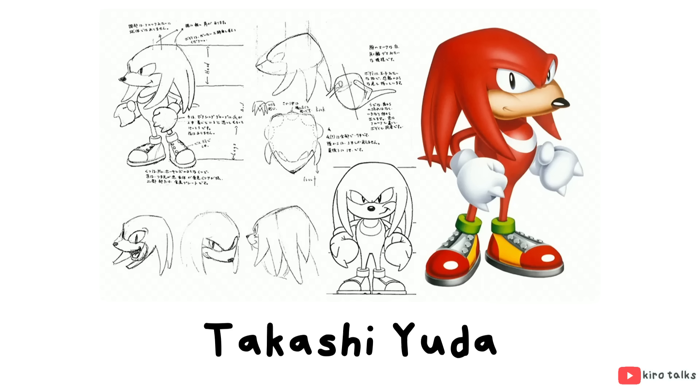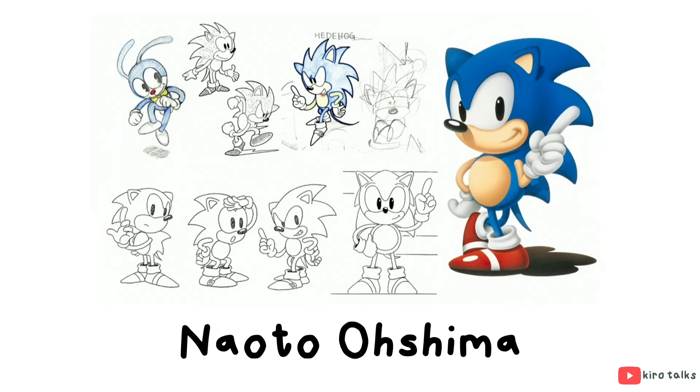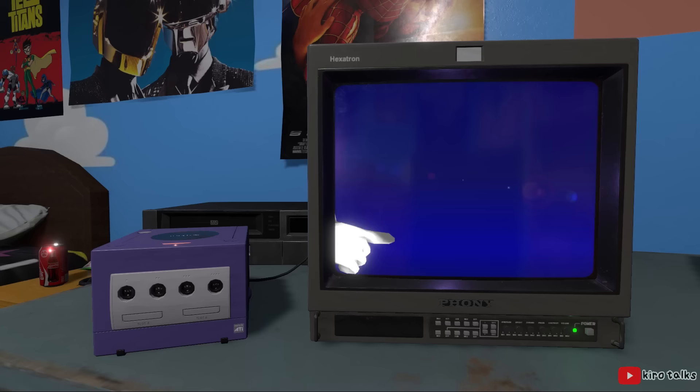Knuckles was designed by Takashi Yuta after Sega held an in-house design contest to come up with the new character for Sonic 3. This wasn't anything new, as a similar thing had been done with Tails, designed by Yasushi Yamaguchi, and even Sonic, designed by Naoto Oshima. It's become something of a tradition for every new mainline Sonic game to introduce a fresh new face to the series.